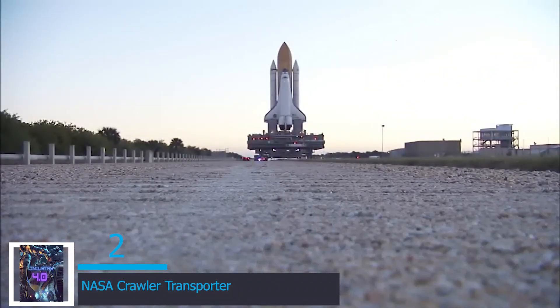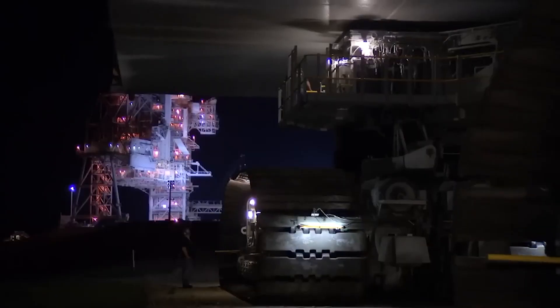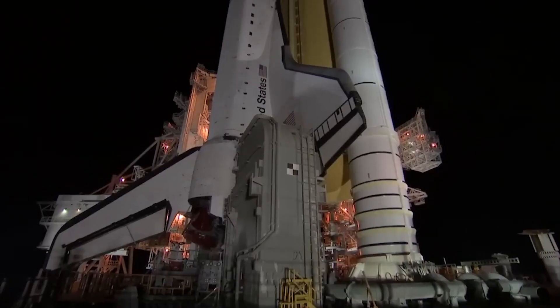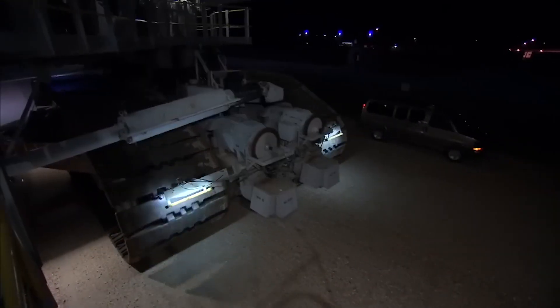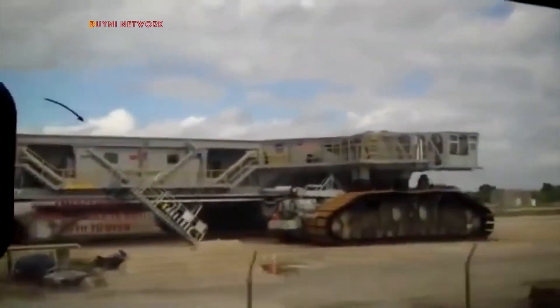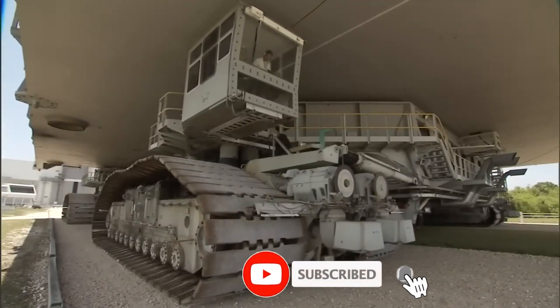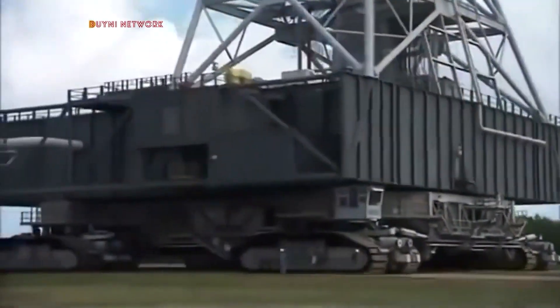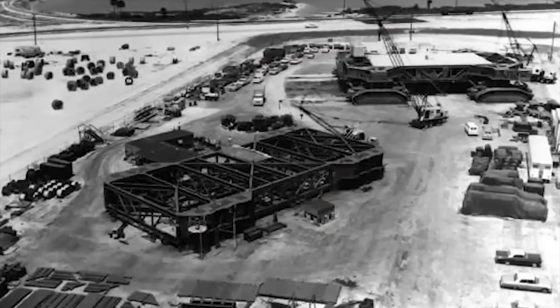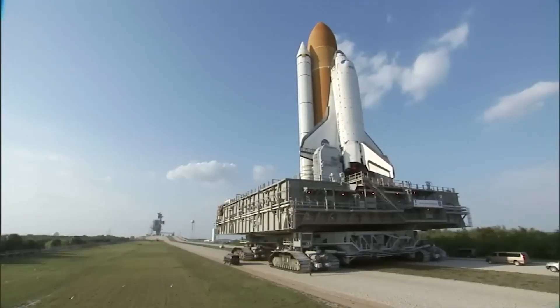At number 2 we have the NASA Crawler Transporter — a sentinel of space exploration, bridging the gap between Earth and the cosmos. This colossal machine is a monument of human ambition, designed to transport space shuttles and rockets to the launch pad with utmost care. These machines were used to transport space shuttles from 1981 to 2011. The Crawler Transporter supports unimaginable weights, carrying shuttles on the mobile launcher platforms used by NASA, and after each launch returned to the pad to take the platform back to the vehicle assembly building.